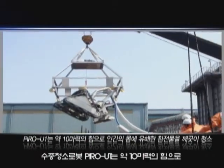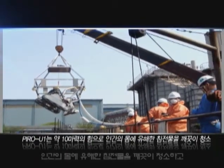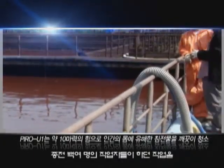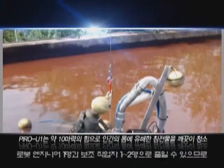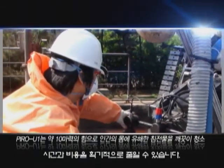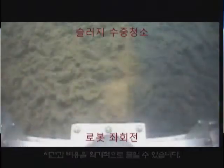The underwater cleaning robot Pyro U1 uses 10 horsepower to remove sludge that is harmful to the body. It replaces 100 workers with one robot engineer and one or two assistants, which dramatically saves time and costs.